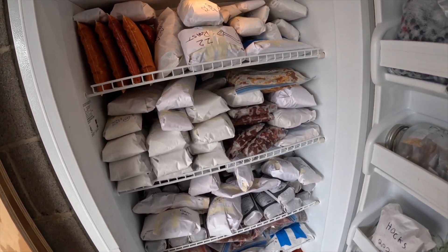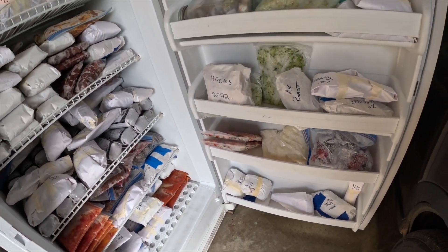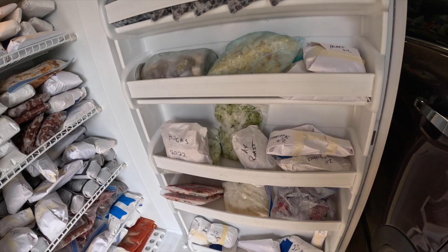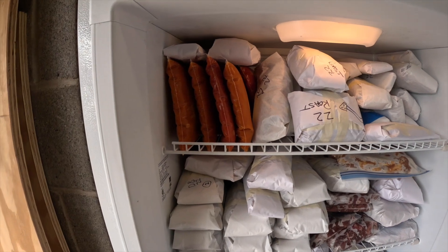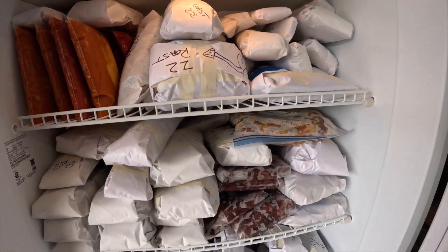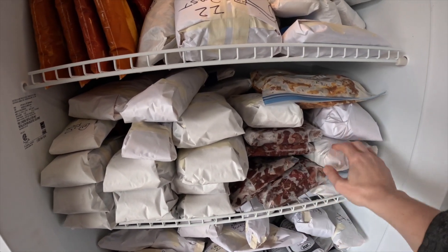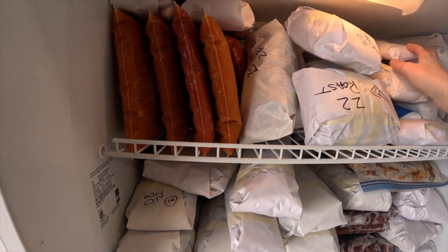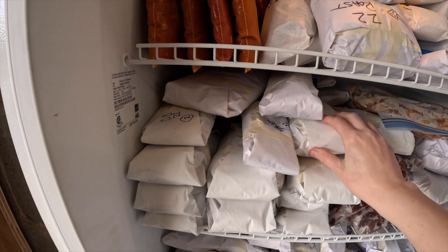The meat is in white packages, and Ziploc baggies usually hold things like blueberries and veggies. There's tomato soup up there in bags, some pasta we made for a birthday party — there was extra so we'll have that another night. This is stew meat — deer meat that's been chunked up. These are all roasts and backstraps. We make our burgers ahead of time and package them up so they're easy.